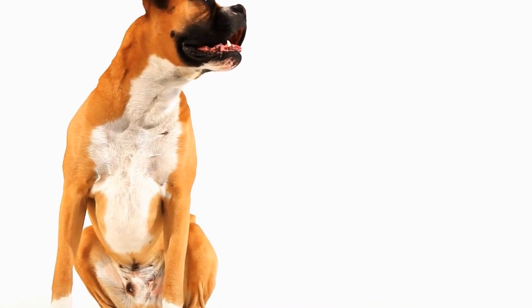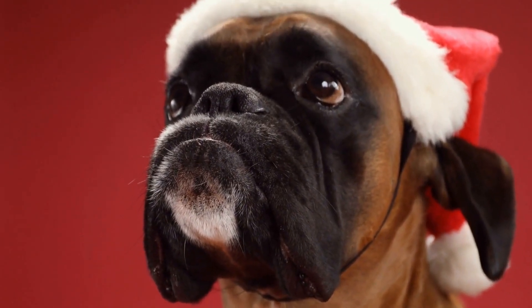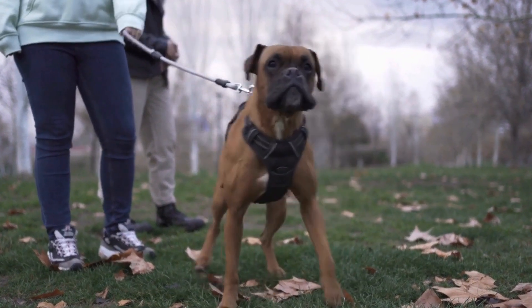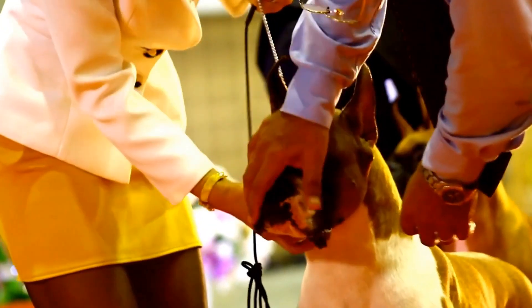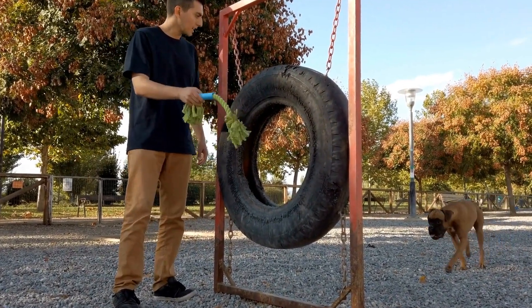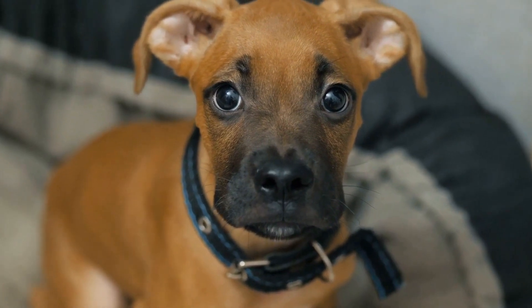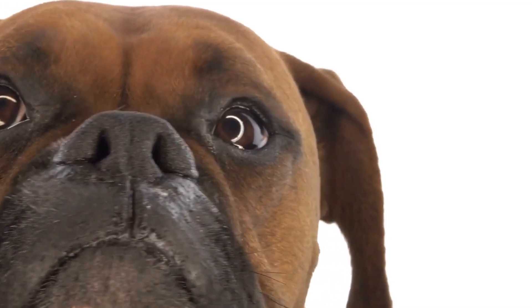In addition to incorporating specific colors, it is also important to consider the overall environment and energy in which the boxer dog lives. Providing a calm and structured environment, free from excessive noise or chaos, can greatly contribute to managing aggression. This can be achieved by creating designated spaces where the dog can retreat and feel safe, such as a cozy corner with their favorite blanket or bed. It is important to note that color therapy should not be seen as a standalone solution — it should be used in conjunction with proper training, socialization, and behavior modification techniques. Consulting with a professional dog trainer or behaviorist is recommended to develop a comprehensive plan to address aggression in boxer dogs.